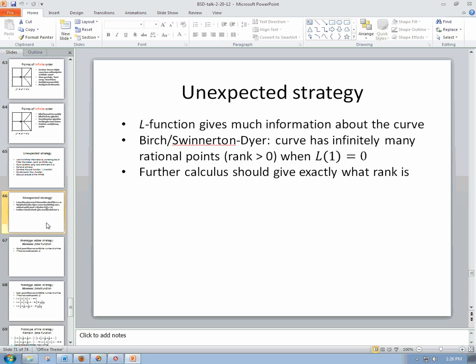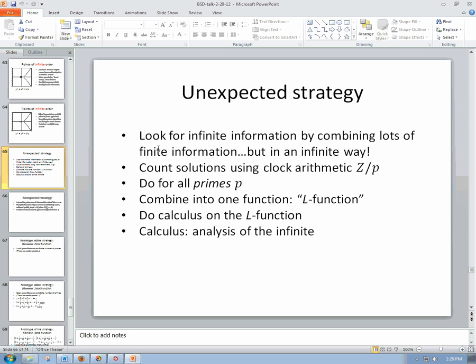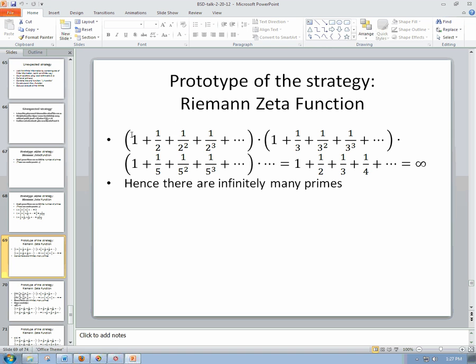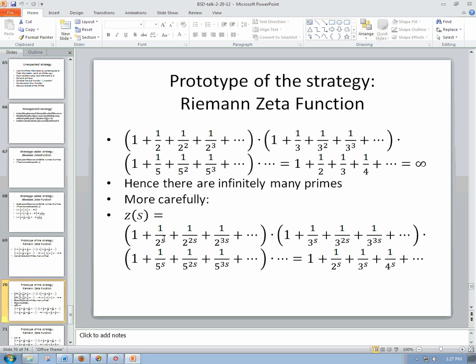Well, the Birch and Swinnerton-Dyer conjecture is very similar to this. They say: construct this thing called the L-function, which is constructed in a very similar way to what we did with the zeta function. There I did a finite calculation for each prime — the 1 + 1/2 + 1/4 + 1/8 type sum. Here we do a much more complicated thing, but again for each prime and it's a finite count. We combine them into one function called the L-function, which is essentially a generalization of the zeta function. You put in a variable s to move around and sneak up on things, getting a much more complete picture of what's going on.